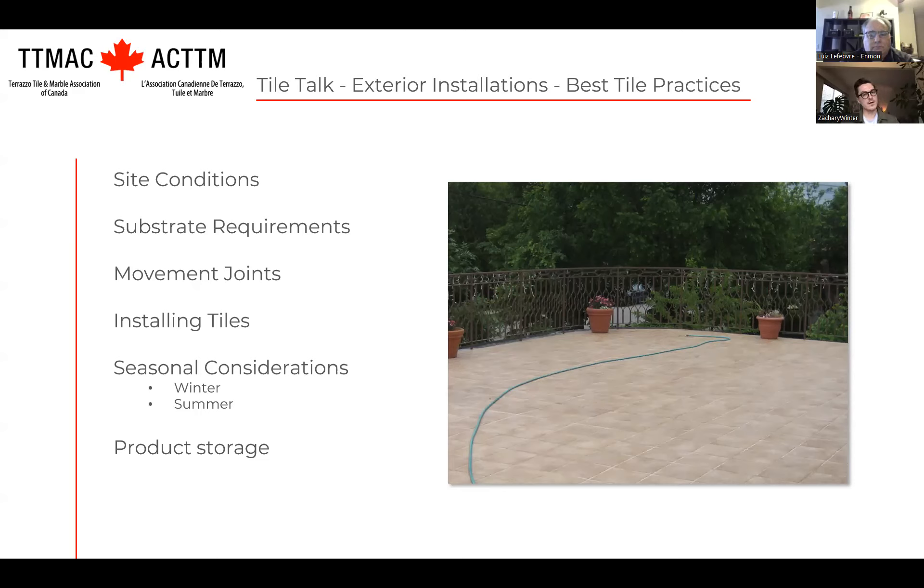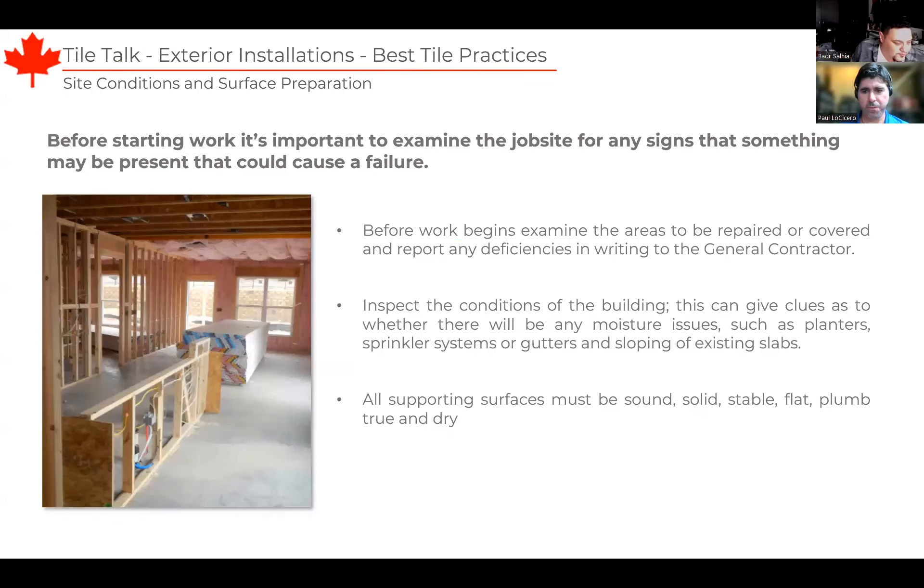Thank you all for attending today. My name is Rob Uzi, and along with my colleague Paul, we're going to discuss exterior tile installations. I'm going to start by talking about best tile practices and standards for ensuring your tile installation lasts for years. I'll go over things to look for when you first arrive on a job site, delve into general substrate requirements, address common challenges in varying seasonal conditions like summer heat and winter cold, emphasize the critical role of movement joints, and touch on how we should be storing our products during temperature changes.